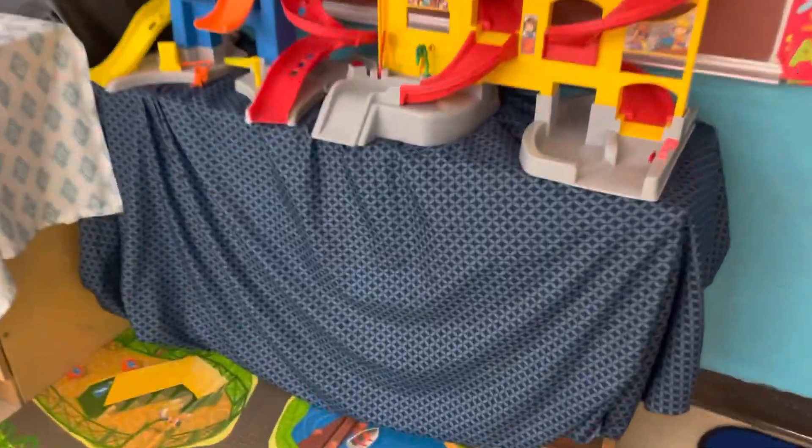Dramatic play area, which these all have toys underneath them. This has more toys underneath — like a kitchen area.